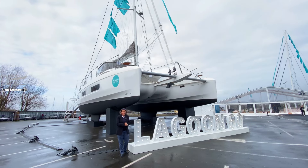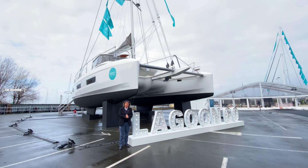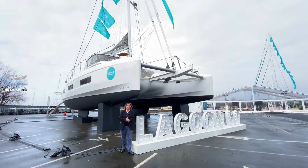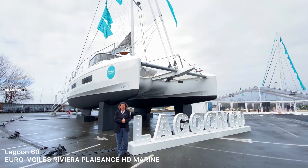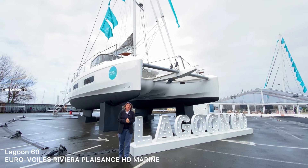We are really thrilled to welcome you in Bordeaux today. This year is going to be the 40th anniversary of Lagoon, and the party begins today with the presentation for the first time of the Lagoon 60. We are more than happy to show you this boat with Eurevoile, Riviera en Plaisance, and HD Marine. Please welcome on board.